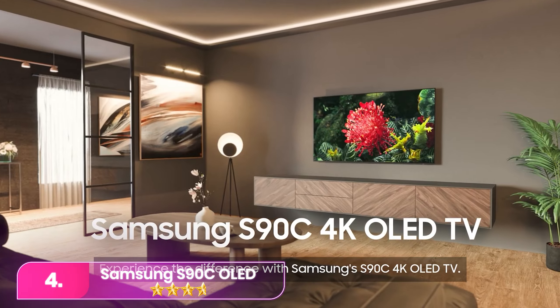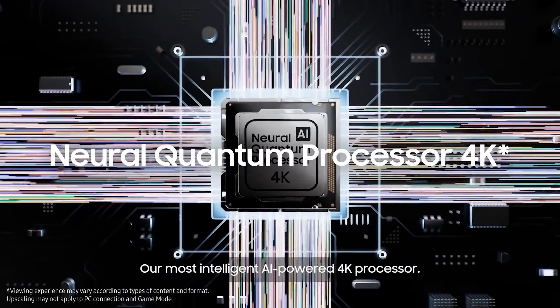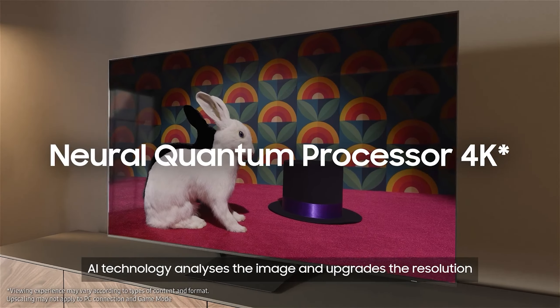Number 4, the Samsung S90C. The Samsung S90C excels in gaming with low input lag and rapid response time. Its QD OLED panel delivers impressive picture quality, adaptable to various room conditions.